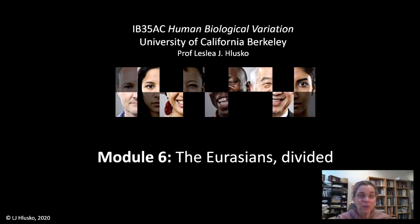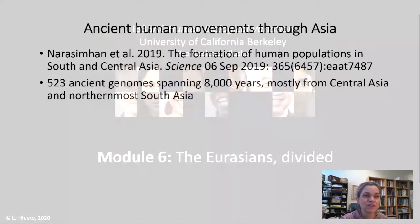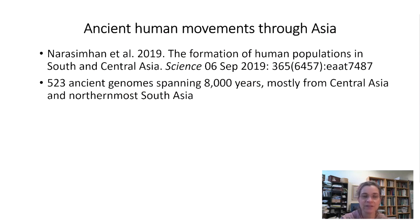Welcome back. What we're going to do now is take some of what we've talked about and put it into a more modern perspective with the DNA and genetic variation of people who are living in Europe today. We've been looking at data from a 2019 study where they looked at 523 ancient genomes spanning 8,000 years, really looking at that impact of the Yamnaya expansion. I laid the groundwork in that conversation about these three major source populations that provided the genetic variation for the people currently living in Europe.